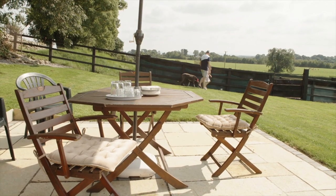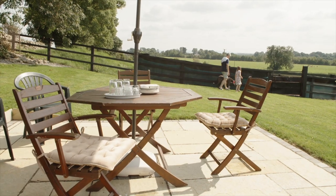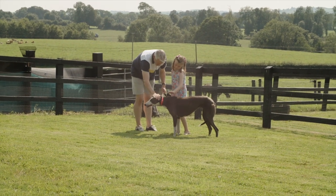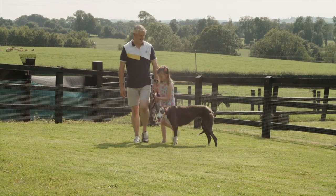Each greyhound will have a profile and we will do our best to match every greyhound to the right family. Each greyhound has their own personality, so the greyhounds will meet the family, see if they get on well together, and see if they're a good match.